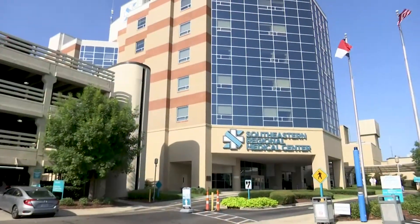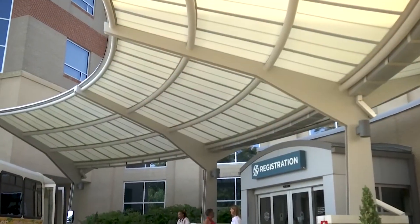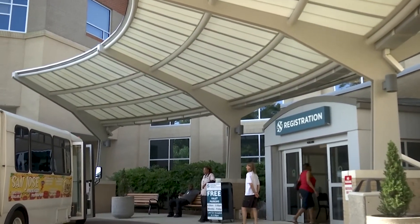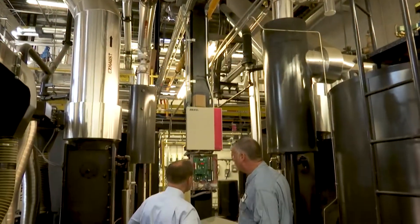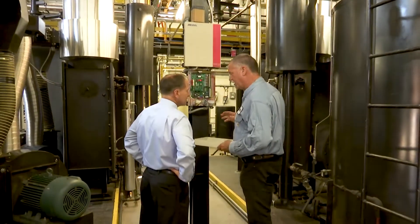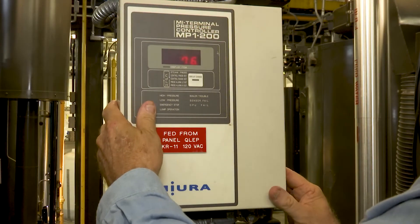Southeastern Health in North Carolina has a history that dates back to 1906 and today provides services to more than 16,000 inpatients and 65,000 emergency patients annually. When it came time to change out their steam plant, Joe Burry, director of facility services, initially planned to go with the traditional boilers they were using.